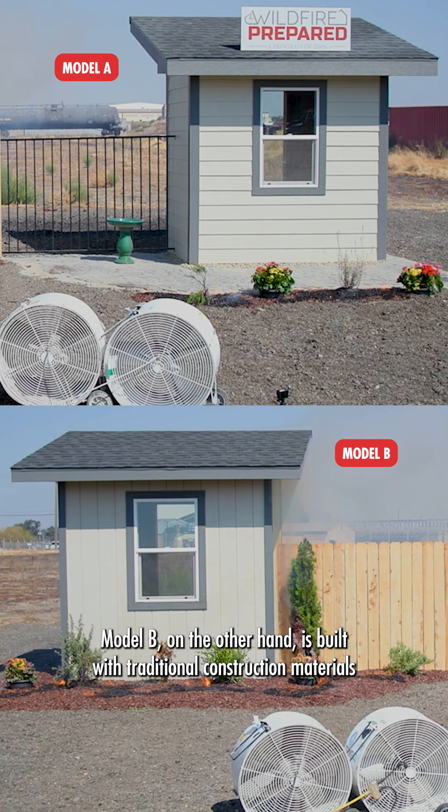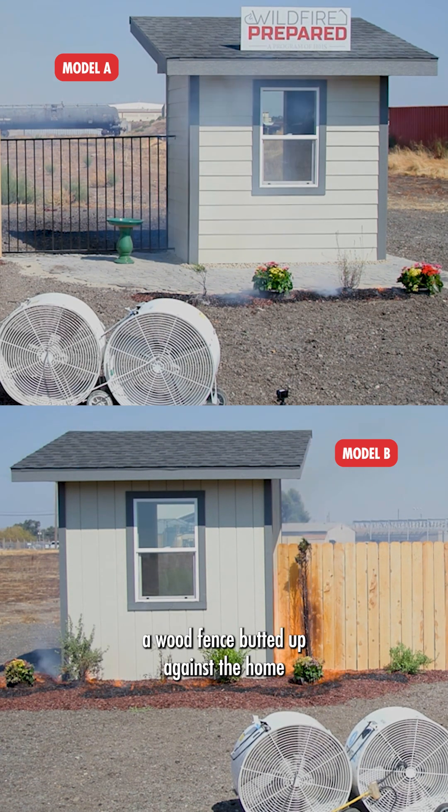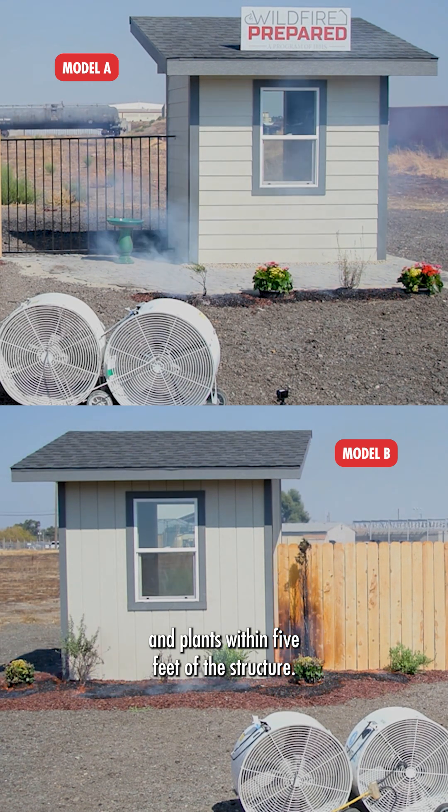Model B on the other hand is built with traditional construction materials such as wood siding, combustible mulch, a wood fence butted up against the home, and plants within five feet of the structure.